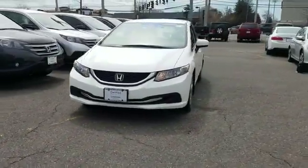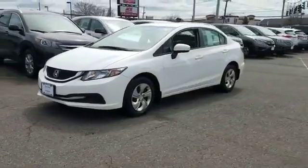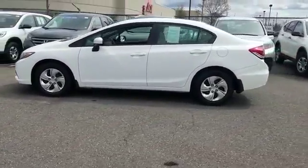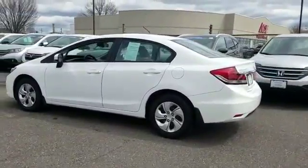2015 Honda Civic Sedan with less than 20,000 miles on the odometer. This sedan combines safety and comfort with style and performance.